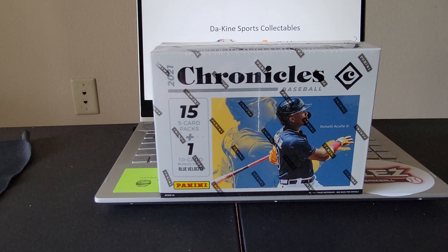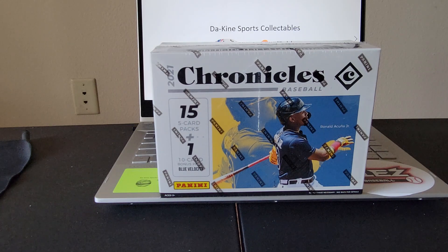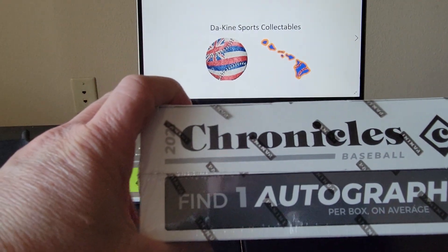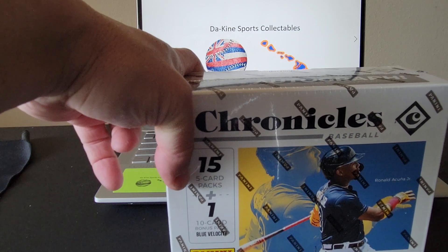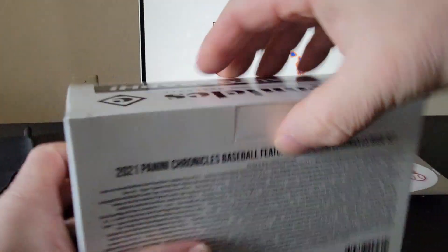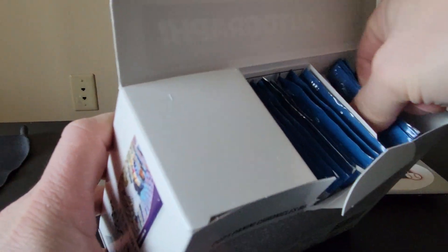Aloha guys, welcome back once again to another video. It's your boy from the Kind Sports Collectibles back with just a little short video. We've got a mega box of Chronicles that we found at our local Target and today we're gonna be cracking this open, see what we can find. Hopefully we can find a good autograph — there's one autograph per box on average. Hopefully everybody is having a great start to their new year.